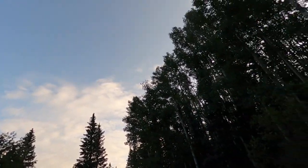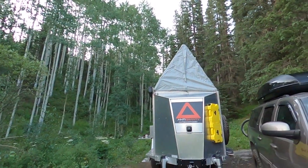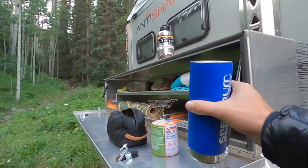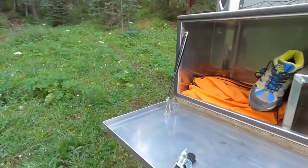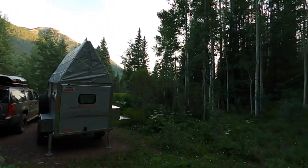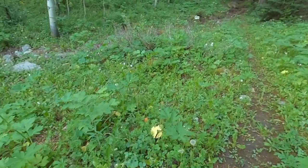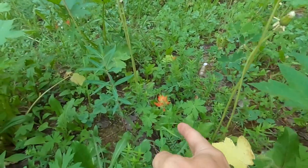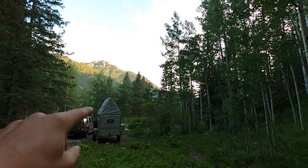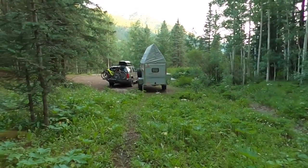Looks like we're probably going to see some cloud cover this afternoon. We have the Auntie Shanty all set up and did just a little bit of coffee on the butane stove this morning. We've got the extreme weather fly deployed and we are up in this beautiful spot. If you look closely you'll find some Indian paintbrush tucked in.